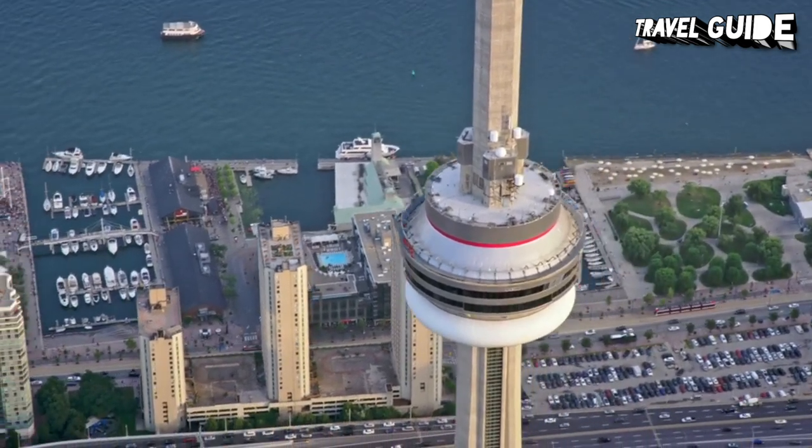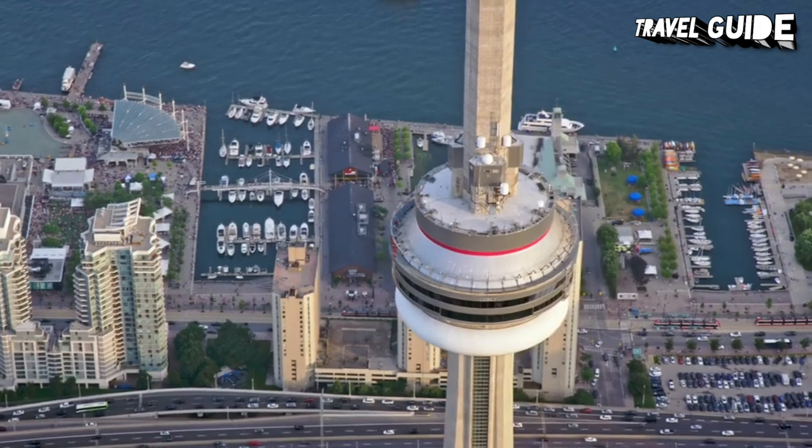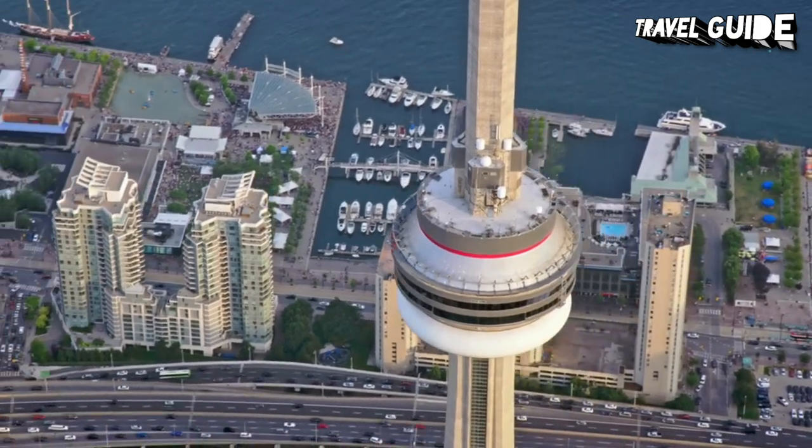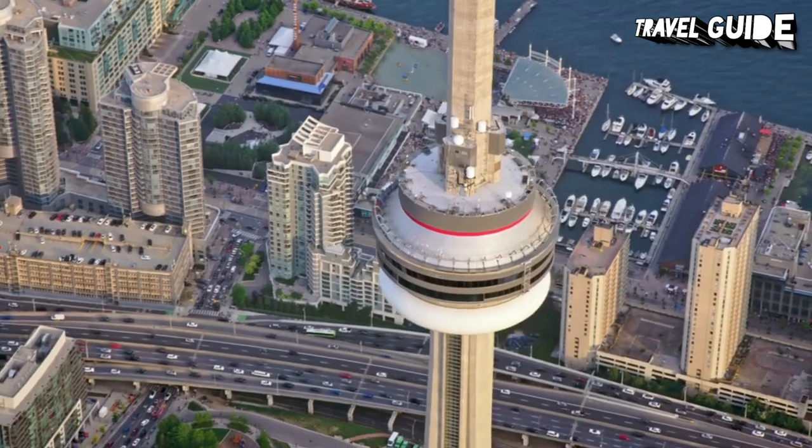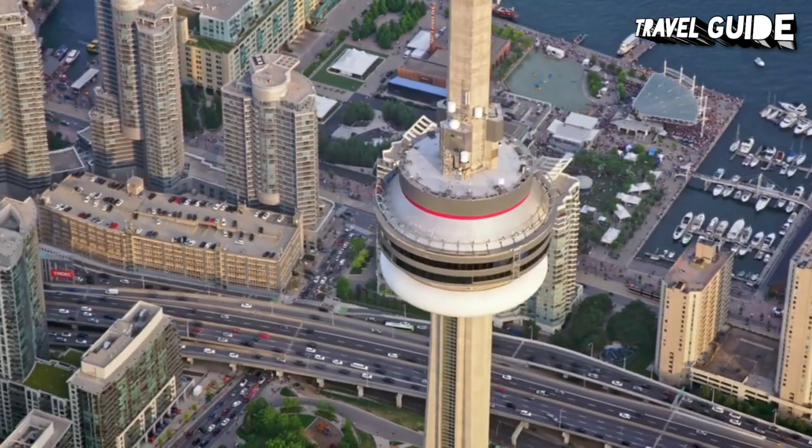Participants are attached to a safety harness and rope. Located at 351 metres is the revolving 360 Restaurant, featuring fine dining and some of the best views from a table anywhere in Toronto.